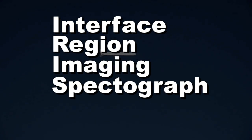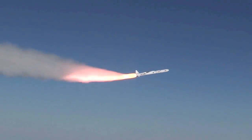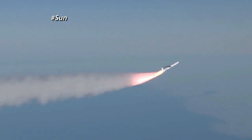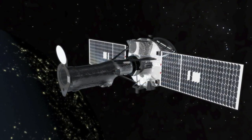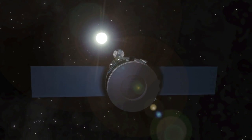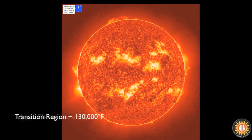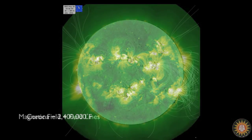NASA's Interface Region Imaging Spectrograph, or IRIS, mission is underway. IRIS was air-launched on an Orbital Sciences Corporation Pegasus rocket over the Pacific Ocean near Vandenberg Air Force Base in California. The NASA Small Explorer mission will observe the characteristics of solar material as it moves through the little-understood interface region between the sun's photosphere and corona that powers the sun's million-degree atmosphere and drives the solar wind.